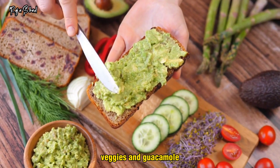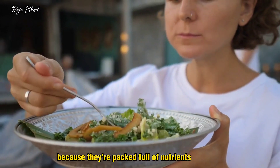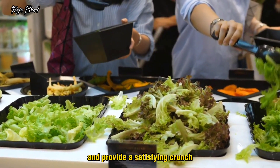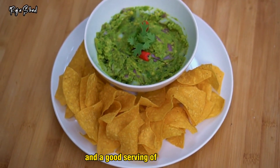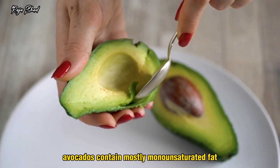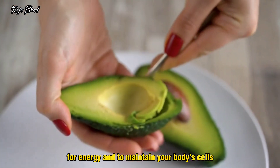Veggies and guacamole. Veggies are one of the best snacks you can eat because they're packed full of nutrients and fiber. They're also low in calories and carbs and provide a satisfying crunch. Adding freshly made guacamole to dip your veggies in provides even more fiber and a good serving of healthy fat. Avocados contain mostly monounsaturated fat, a healthy plant-based fat that your body uses for energy and to maintain your body's cells.